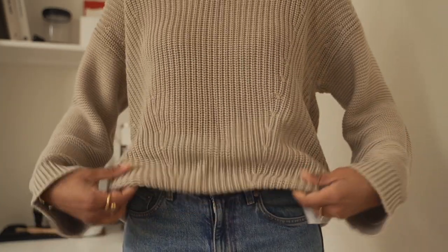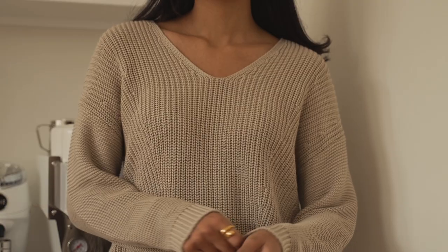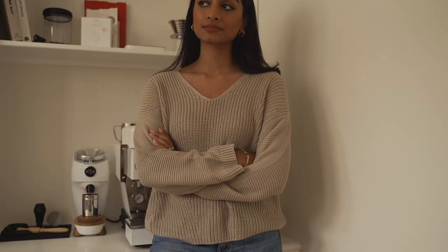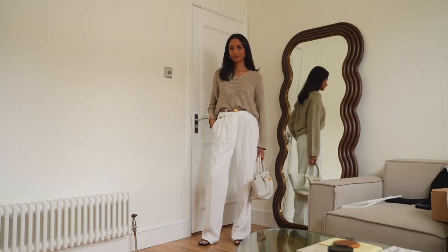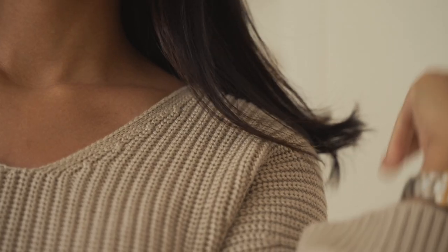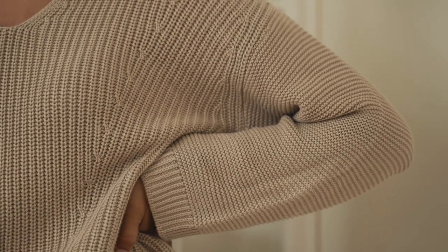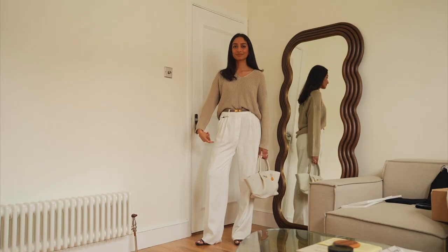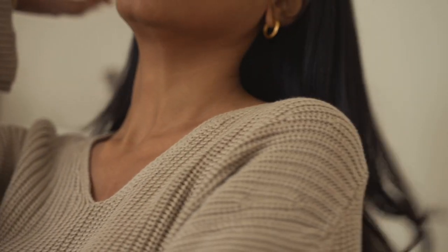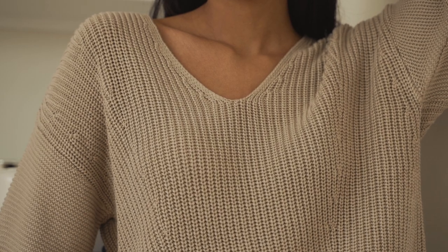Next up we have the v-neck sweater and immediately the comfort is amazing — it's really soft and light and flowy, which is perfect for a knit in spring. It'll be perfect for a spring day in London or in the evenings if I'm in a warmer climate. I love the relaxed flowy fit, I think it's going to be super versatile — I could style it with some white trousers or with a pair of denim jeans, and I think you could dress it up or down. This one was a definite yes, so it's also staying.